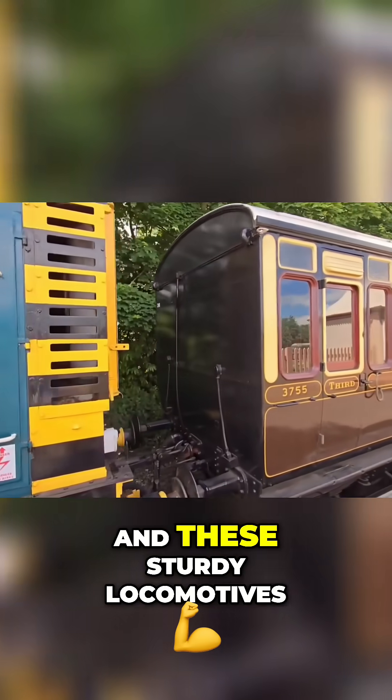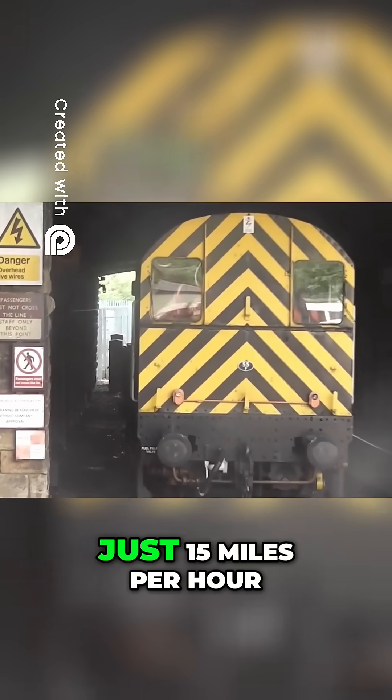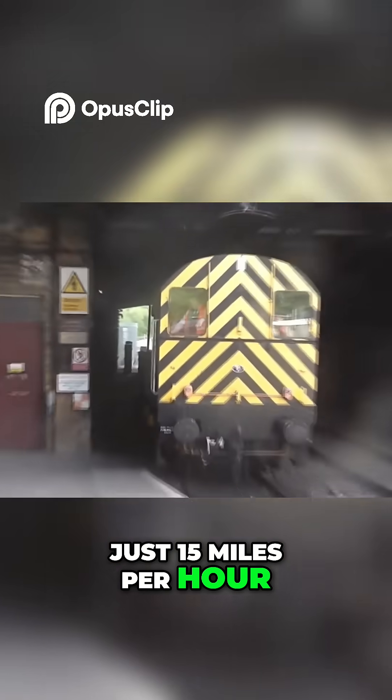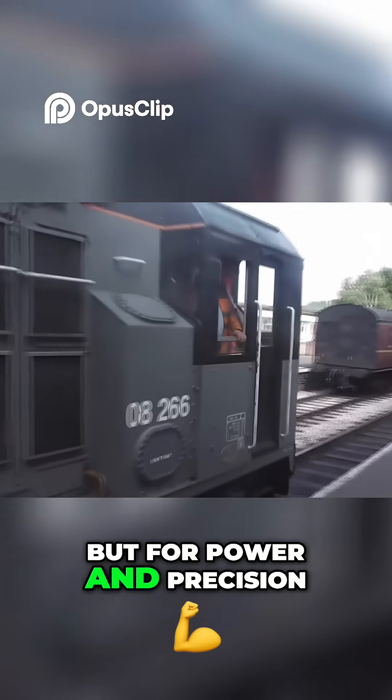Over 900 were built, and these sturdy locomotives quickly proved themselves with a top speed of just 15 miles per hour. No rush, but they always got the job done. The Class 08 wasn't built for speed, but for power and precision.